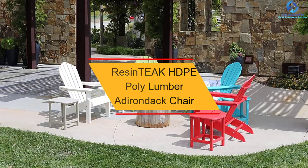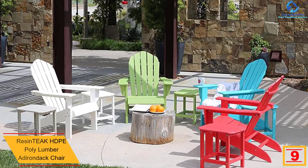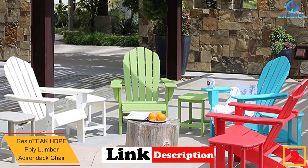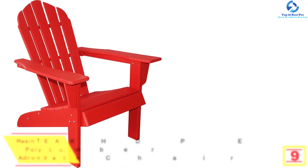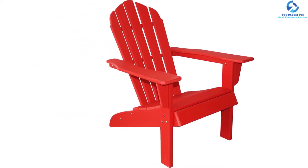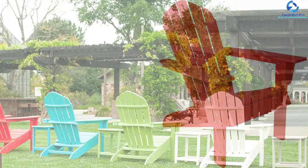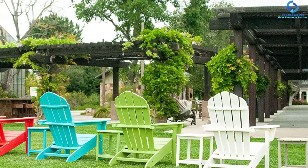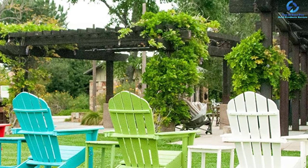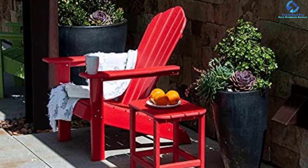Moving on at number 9, we have the Resintiq HDPE Poly Lumber Adirondack Chair. This chair from Resintiq is composed of authentic HDPE poly lumber, making it an ideal selection for long-lasting and weatherproof outdoor furniture. The classic green apple color Adirondack architecture offers a most original appearance. Hardware with marine grading quality and clear instructions makes assembly exceptionally hassle-free, requiring almost 20-25 minutes with no need for a carpenter or professional help. This specially crafted HDPE chair needs no staining, painting, waterproofing, or any other similar maintenance.